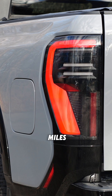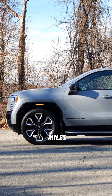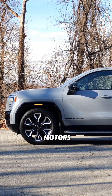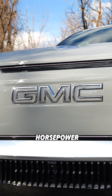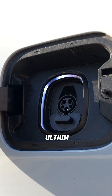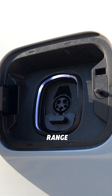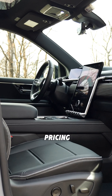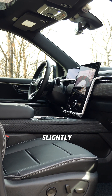The base model has 390 miles of range and the max range version offers up to 460 miles. Both are powered by two electric motors, one on each axle, producing a total of 760 horsepower. Since the truck uses GM's Altium architecture, it supports fast charging, providing up to 100 miles of range in just about 10 minutes. Pricing starts at $92,000, with the max range version priced slightly above $100,000.